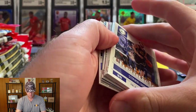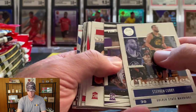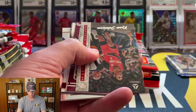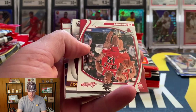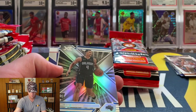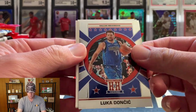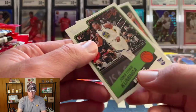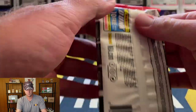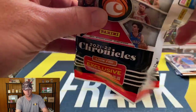Pack three: Steph Curry, Scottie Barnes — see if we can get a decent bronze. Keon Johnson, Evan Mobley, AO, and there's an Evan Mobley Threads bronze — not too bad. Jalen Suggs out of XR, Josh Gidey. Got a LuKa on the Hometown Heroes, so far no silvers. We got Kuminga and Evan Mobley on the Classics.